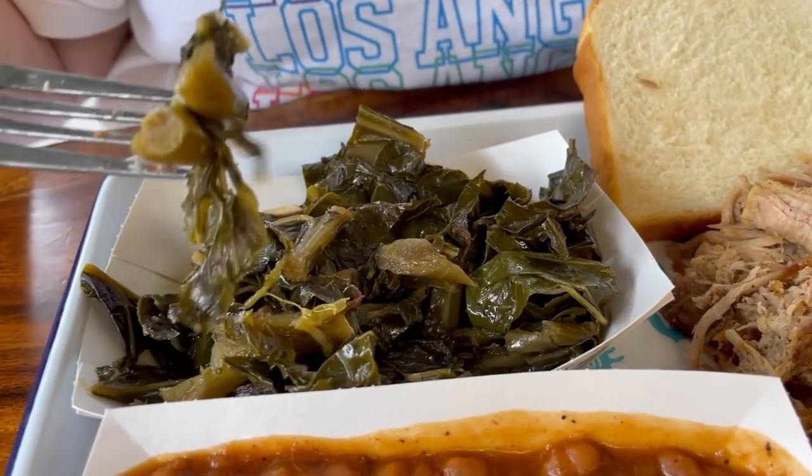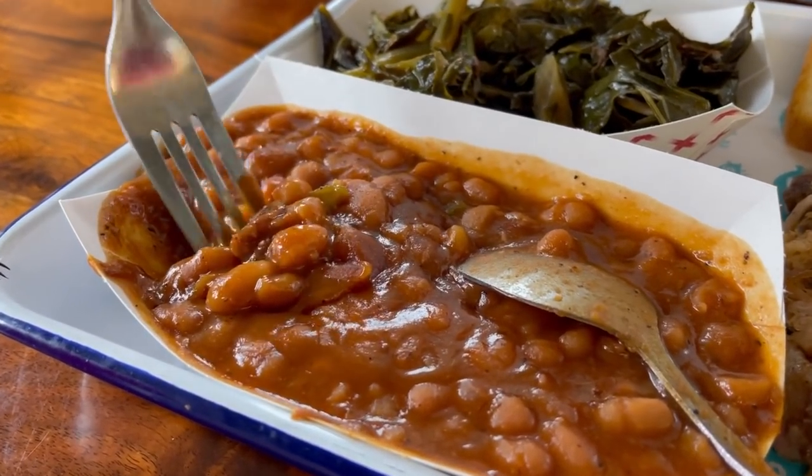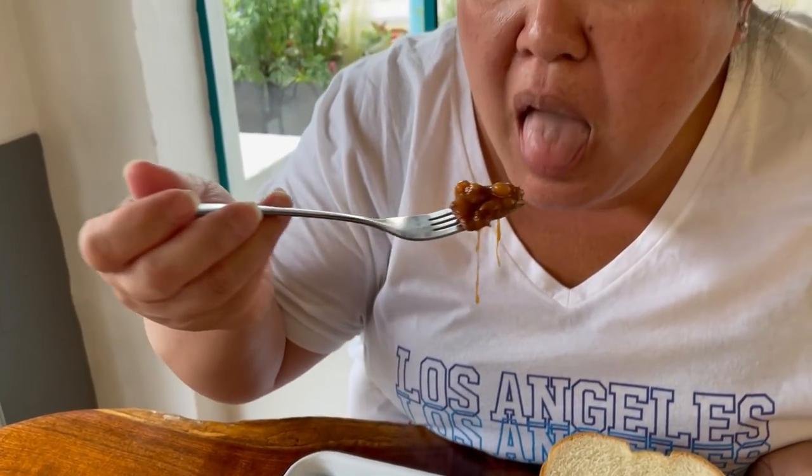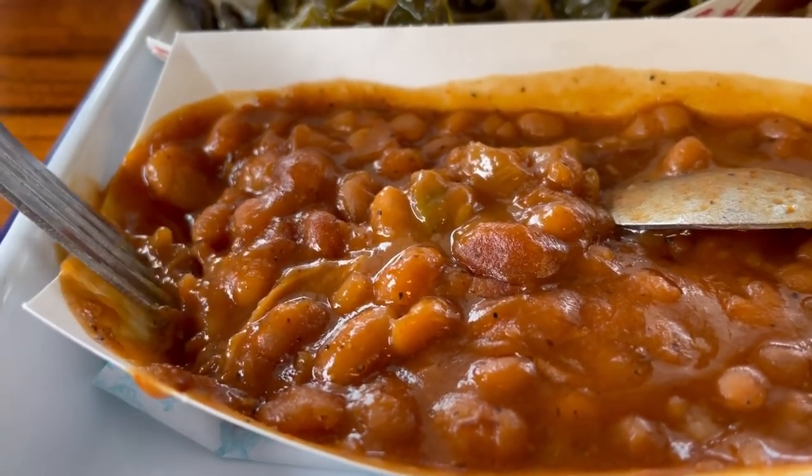We had to relocate inside — a little too many flies outside near the plants. The collard greens are perfectly cooked, so good. You can really taste the flavor of the collard greens — nice and tender with a little bit of vinegar sauce, really good. The beans have meat in them — you can see the little brisket pieces in there.